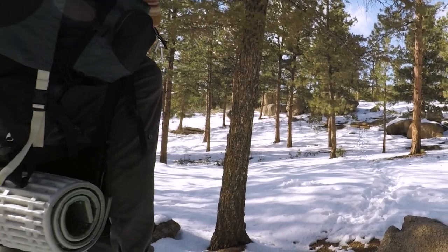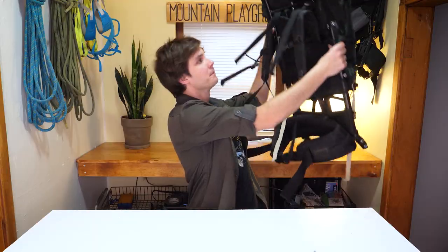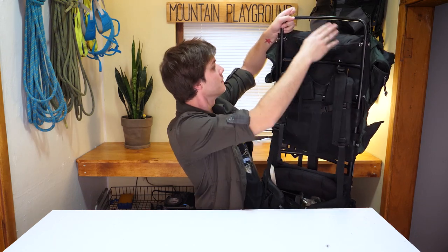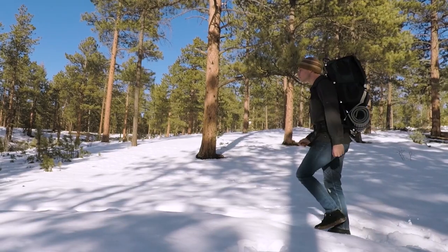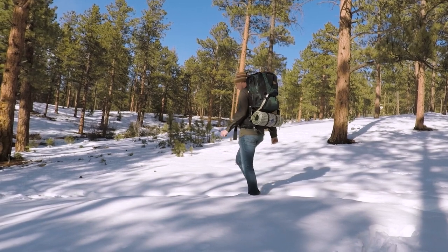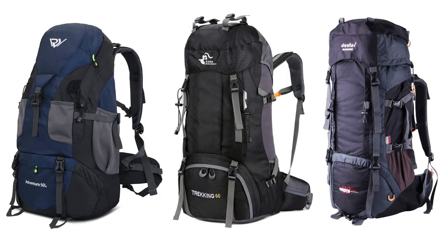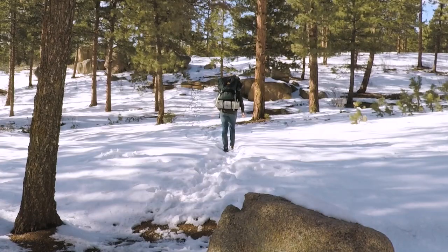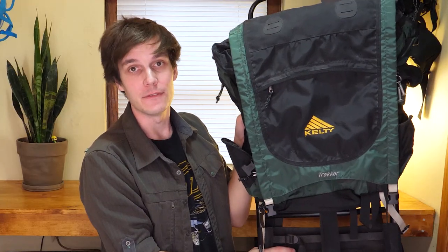The most important thing to know about this backpack is that it's an external frame pack, and what that means is that on the back here, you see these bars that kind of support the backpack — that's called the frame. External frame backpacks are kind of going out of style. It adds a lot of weight, and they're not totally necessary. Basically no modern backpacks have external frames, but honestly, I love external frame packs. I just think it looks so cool. This is such a badass backpack, and to get it for $5, that's an absolute steal.